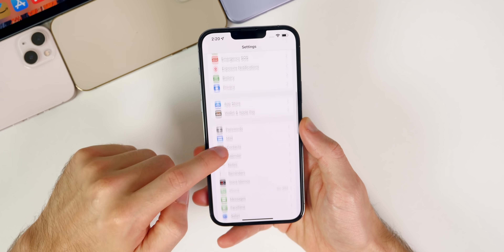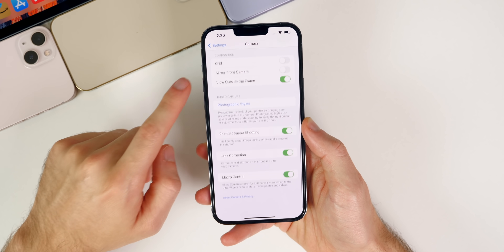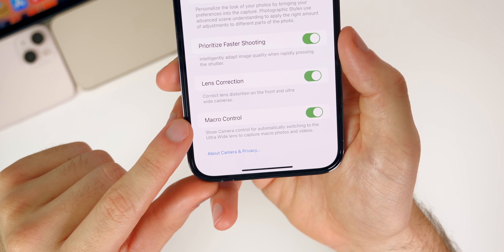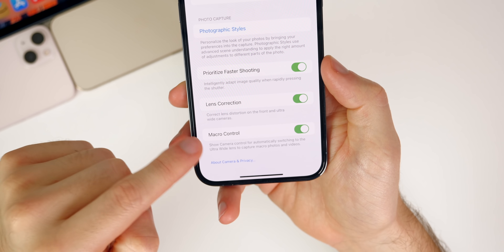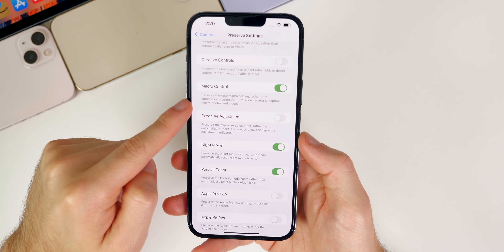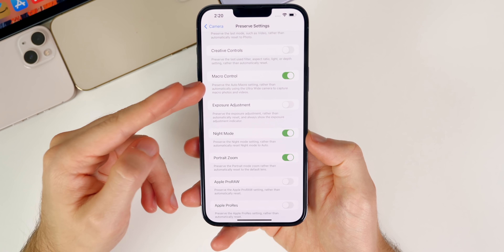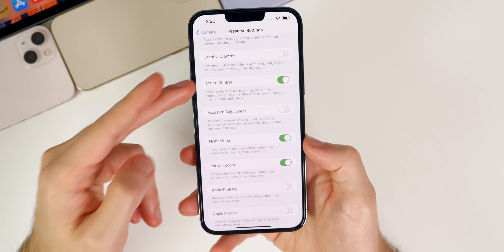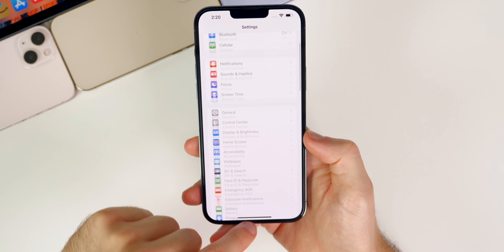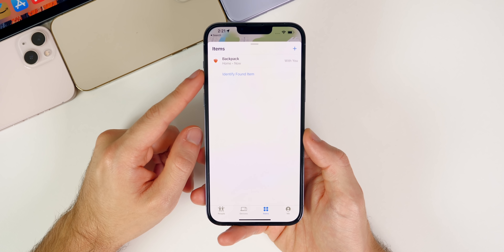Along with that macro toggle, there were some changes in beta 3 to the naming. It now says 'Macro Control' instead of 'Auto Macro.' Nothing has changed here in beta 4, but it's worth pointing out — it's a lot less confusing with the name 'Macro Control' instead of 'Auto Macro,' and I hope it doesn't revert back.